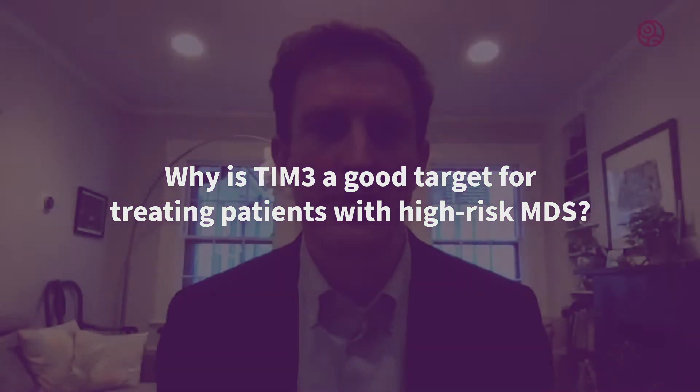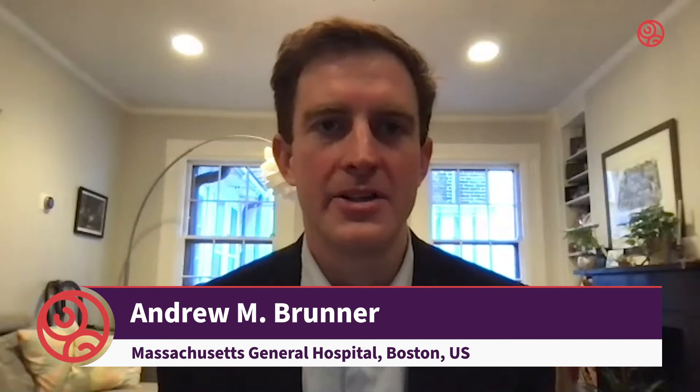My name is Andrew Bruner and I am a medical oncologist who primarily takes care of patients with MDS and other forms of acute leukemia here at Massachusetts General Hospital in Boston, Massachusetts. I have been involved in a study looking at an inhibitor of TIM3, sabatolamab, combined with hypomethylating agents for the treatment of patients with higher risk MDS.